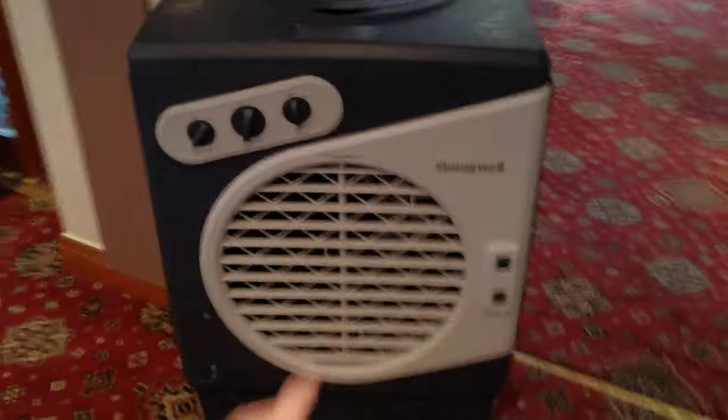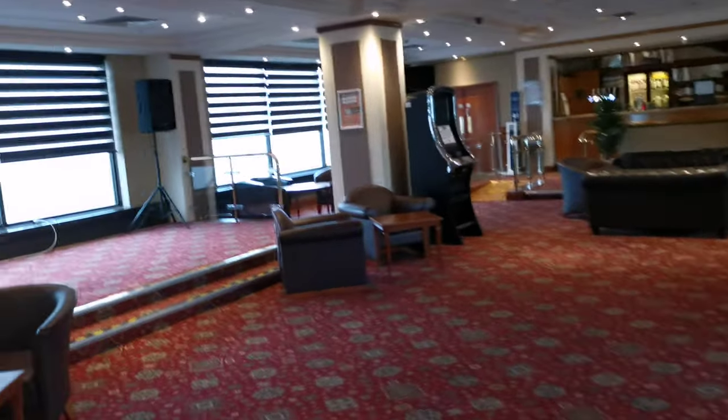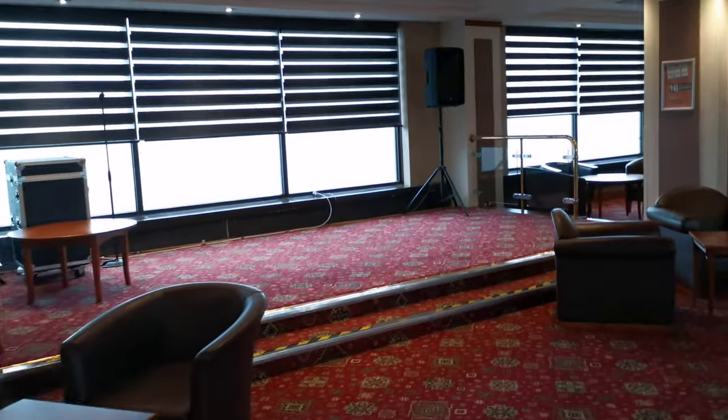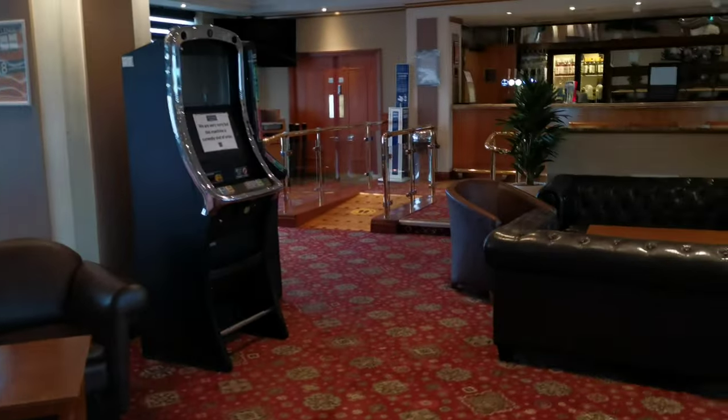The guy was saying if you want a drink, because there's not many people in the hotel, they're just using that little bar. I don't know if they have entertainment at the weekends — I presume they do because it's a Britannia hotel and in general Britannia hotels do have entertainment at weekends.